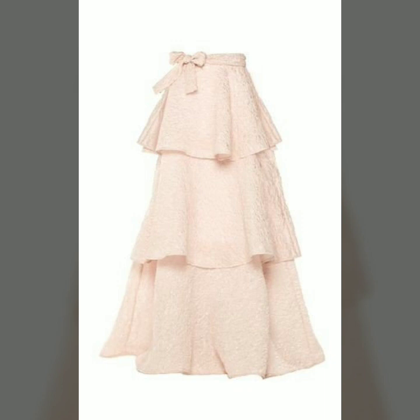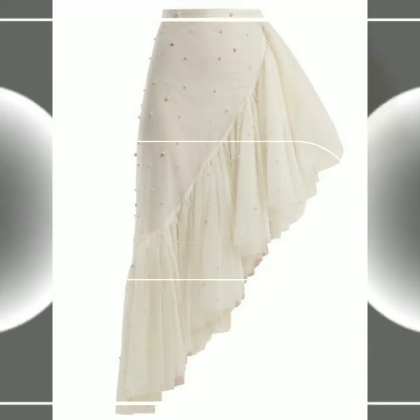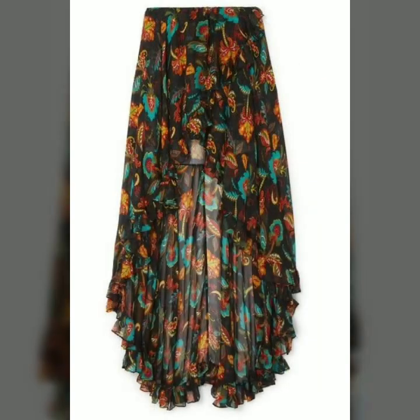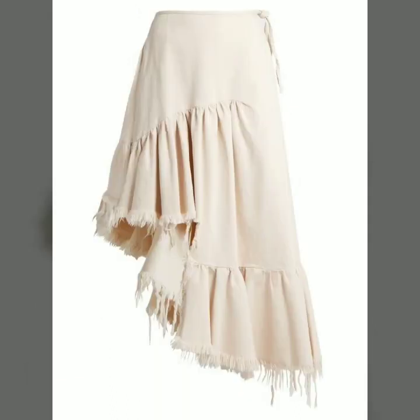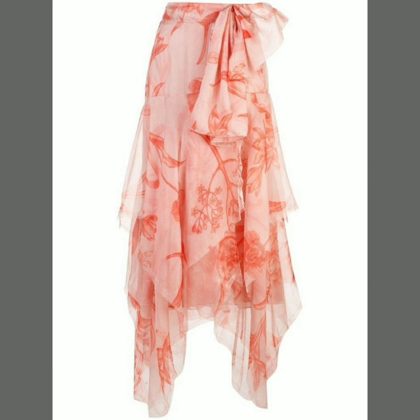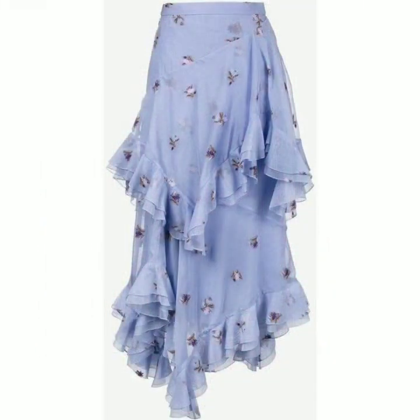Hey everyone, welcome back to my YouTube channel! I hope that you are all fine and doing very well. My dear friends, here I'm back again with another beautiful and stylish and gorgeous collection of ruffle skirt designs, high-low skirt designs, and frill skirt designs collection.